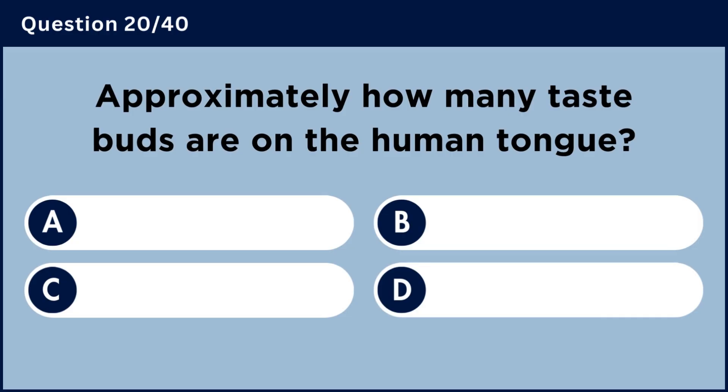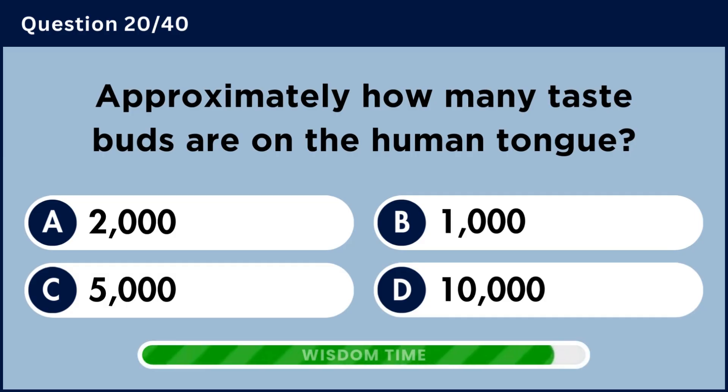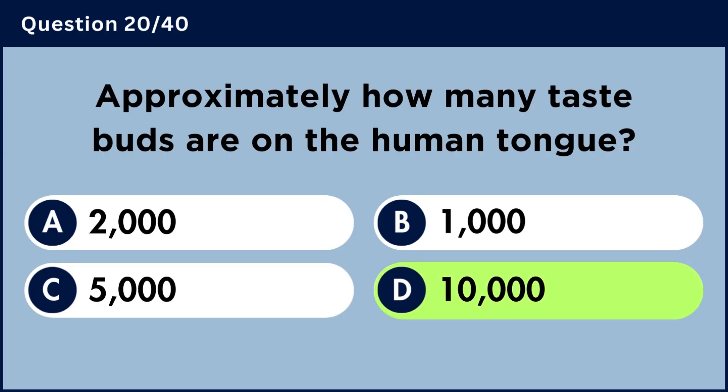Approximately how many taste buds are on the human tongue? Answer D: Ten thousand.